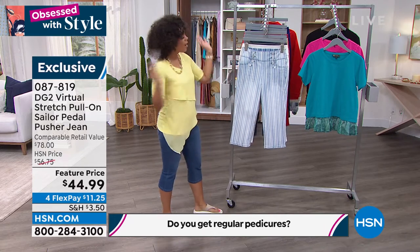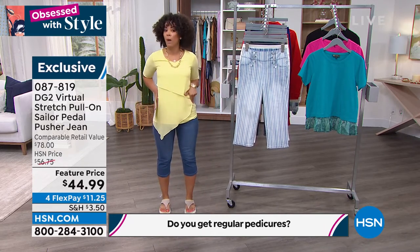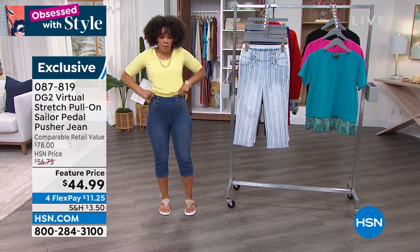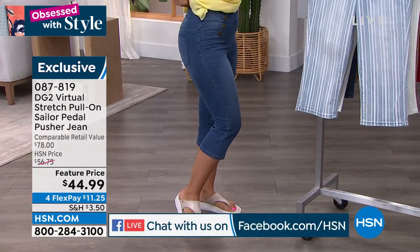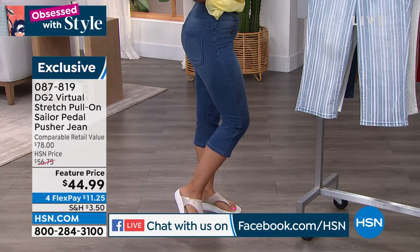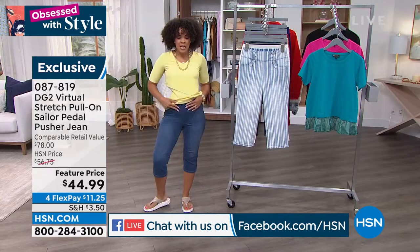Here are the pants that I put on, and I literally just pull them on. I love that whenever I pull them on, I don't have any back gapping. You see that, ladies? That's my little wire for my mic, but no back gapping — that's what I love about that. And the backside does look good, which is what we want too.